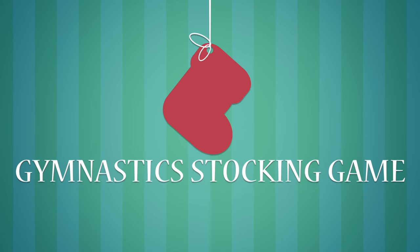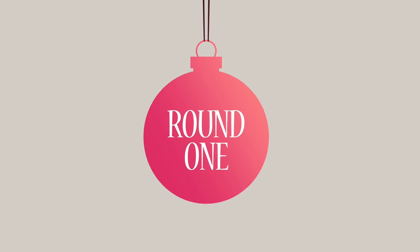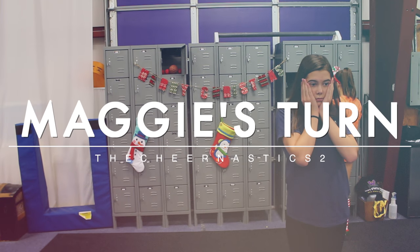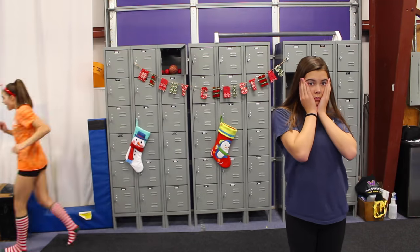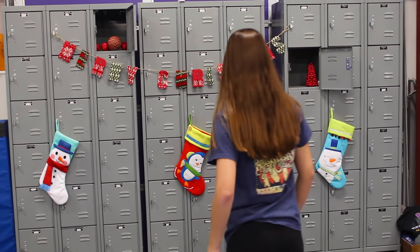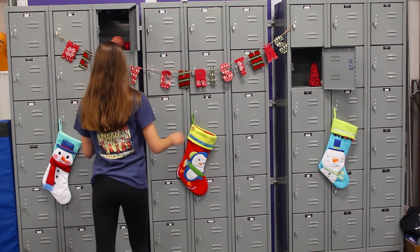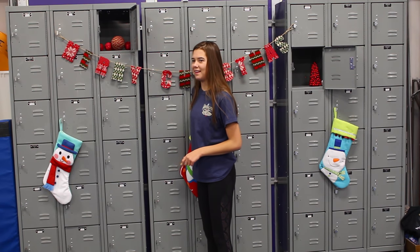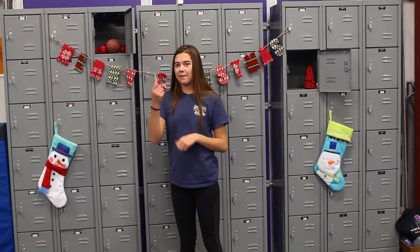So let's get started. Alright, Maggie, go ahead and pick one. Was it that one? Full turn.